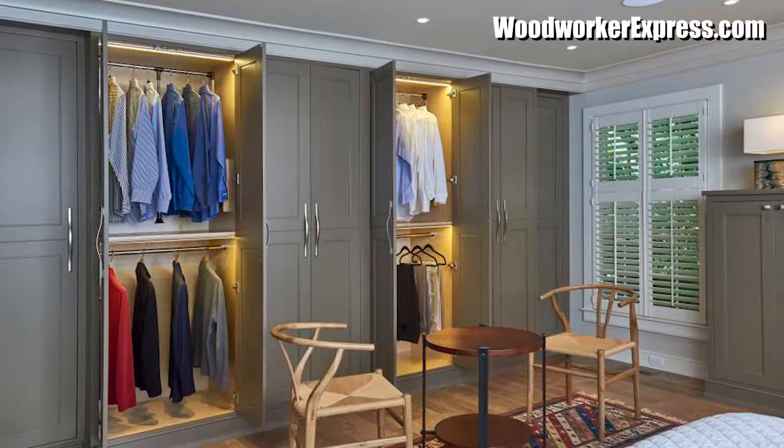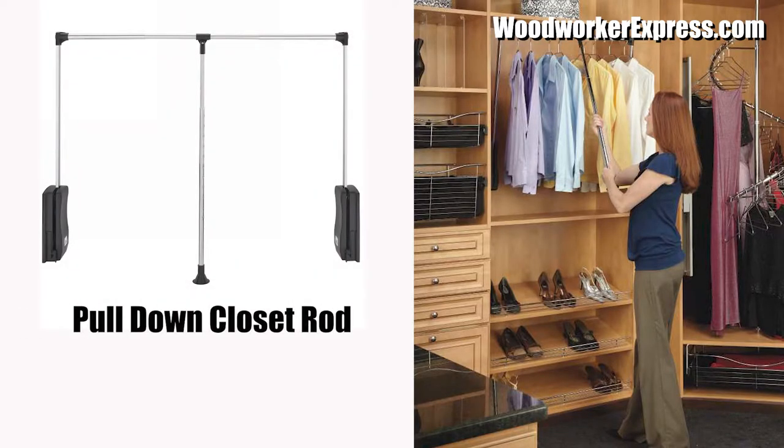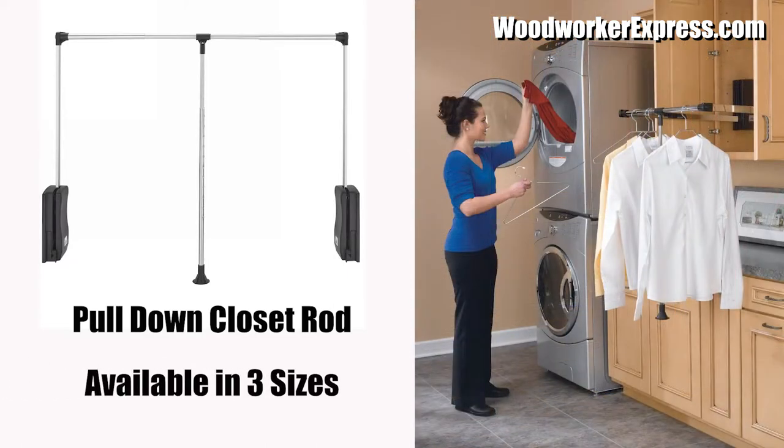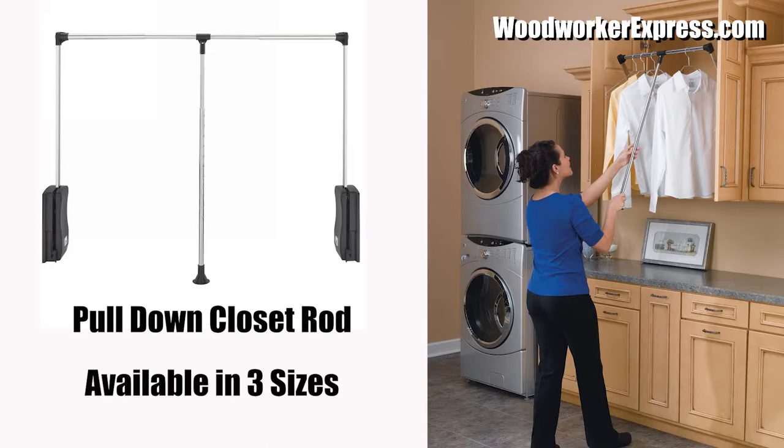First, here is our adjustable pull-down closet rods. Rev-A-Shelf's side-mounted pull-down closet rod is available in three sizes and sure to help you access hard-to-reach areas. Not to mention, they are also a handicap-accessible application.